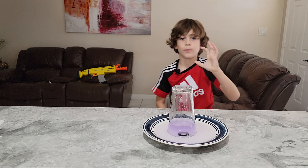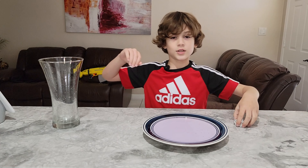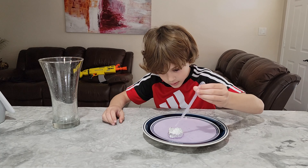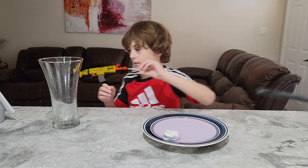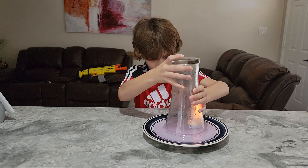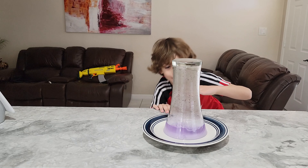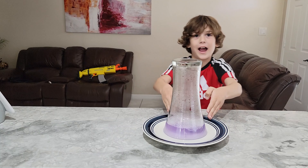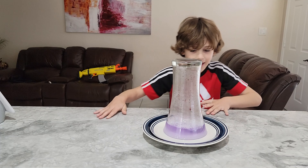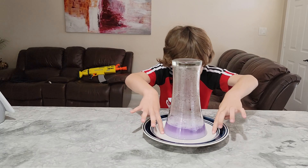Now we're gonna be doing the exact same experiment but with more fuel and a bigger bottle. Guys, did you see that? This time more water came in and it almost sucked all the water out because the bottle was so big — it sucked the water clean into the bottle. The flame really tried to get more oxygen this time.